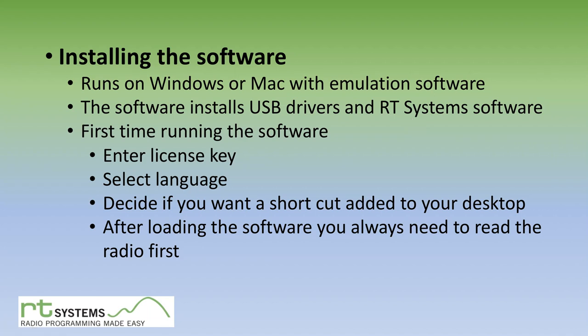Now let's talk about installing the software. The software runs natively on Windows. For Mac users like myself, you can run it with emulation software such as Parallels or VMware. What's really nice about RT Systems is they take the guesswork out of loading USB drivers — they give you the right drivers as part of the program installation, so the program runs right away the first time, which is great. You don't have to go hunt down drivers for your specific OS and bit version.